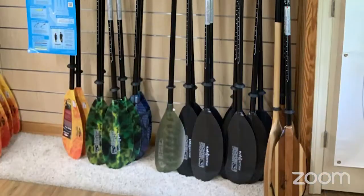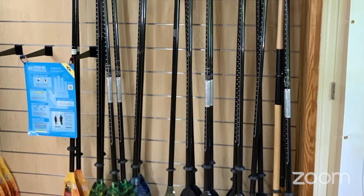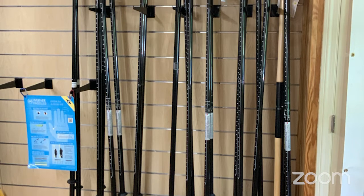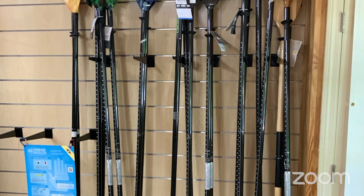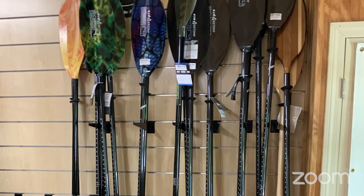Next on the list is your paddle. When sizing paddles, it's very important to consider the width of the kayak and the paddler's height. Many outfitters carry adjustable length paddles, so you can adjust from, say, 240 centimeters to 260 centimeters. The right length is very important — you want a paddle that is comfortable to use out on the water.